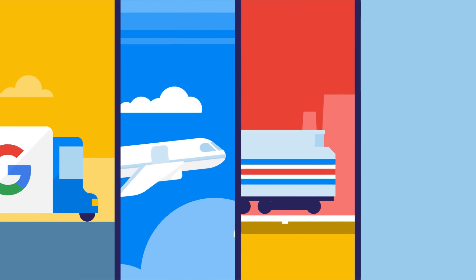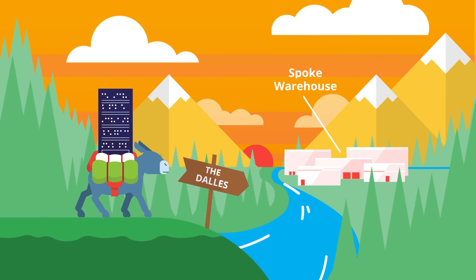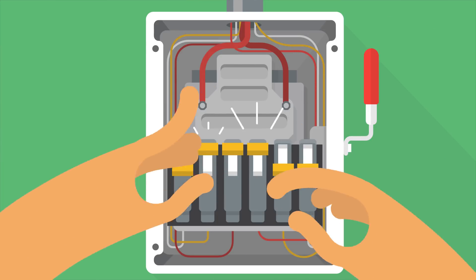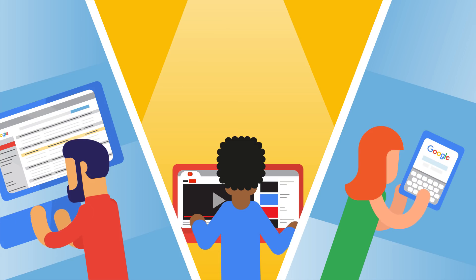Trucks, planes, trains, and pack mules take these parts to a local spoke warehouse close to our data center. Once they get there, local staff perform the install, connect the power and cooling, and then the new gear is tested automatically before it's turned over to our product teams.